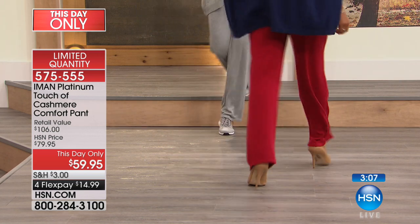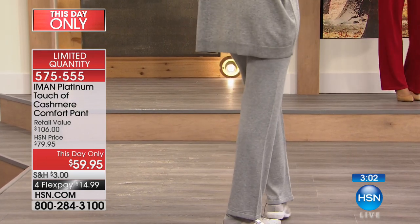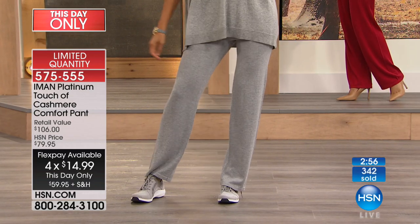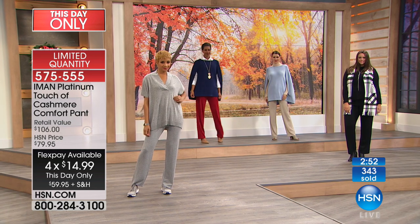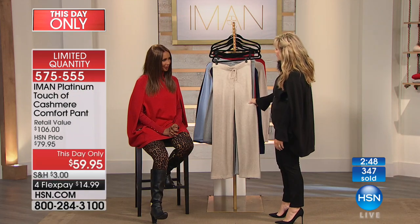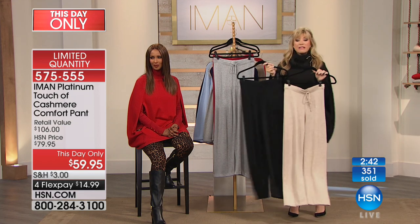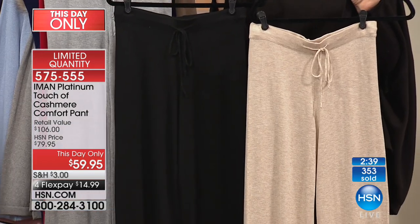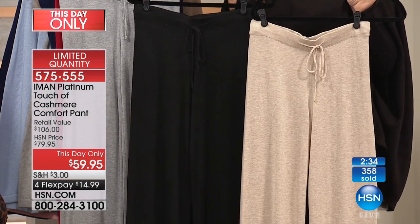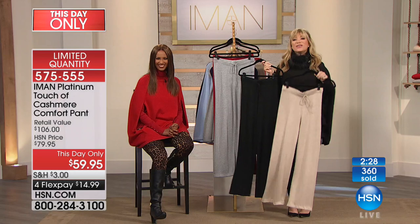Luxury never goes out of style, and luxury is cashmere — and that's what you have today. You can do the monochromatic look or mix and match. They work back with our today's special too. Think about your day-to-day errands or travel — this is perfect for planes. The oatmeal and black are going to be the first to go. Whether it's by plane, train, or automobile, with three kids in the back of the minivan asking 'are we there yet' — this is your comfort.